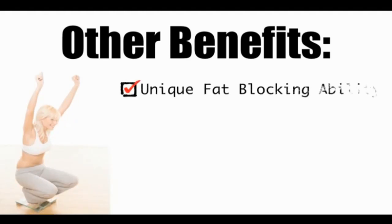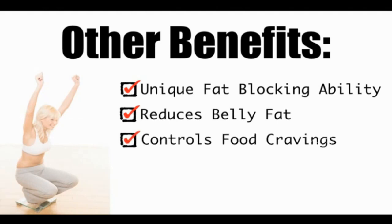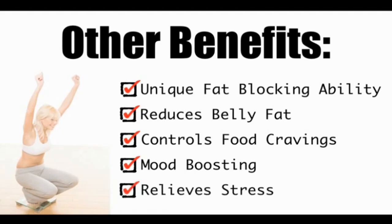Apart from being an appetite suppressant, Garcinia Cambogia is also highly effective at the following: it has a unique fat blocking effect on the body, decreases excess belly fat, controls food cravings, boosts the feel-good chemical in the brain called serotonin, and it decreases the stress hormone cortisol.